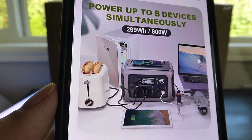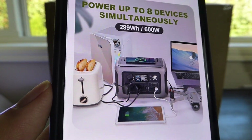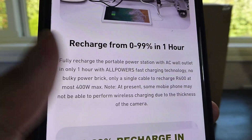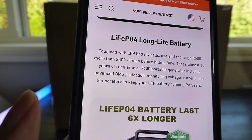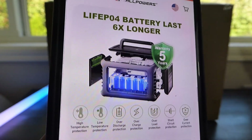It includes enough I/O to charge up to eight devices simultaneously, drawing up to 600 watts total. The power station also claims to fully recharge from zero to 100 in just around one hour, which is extremely quick for such a large power bank. The battery cells here are rated to last for thousands of cycles, hopefully keeping it functional for years and years down the road.